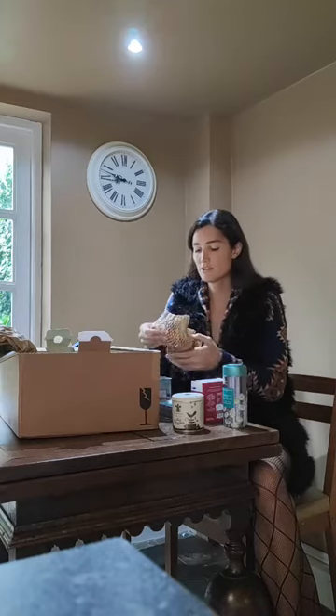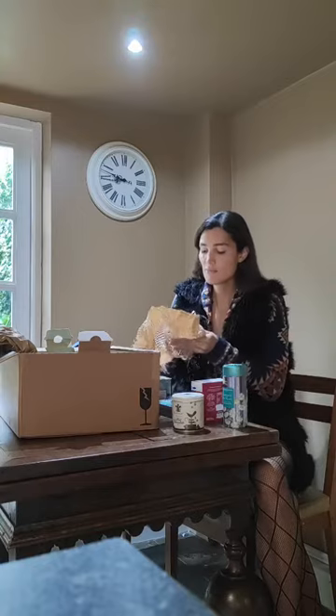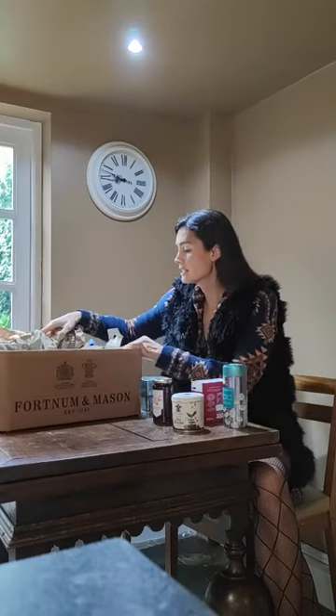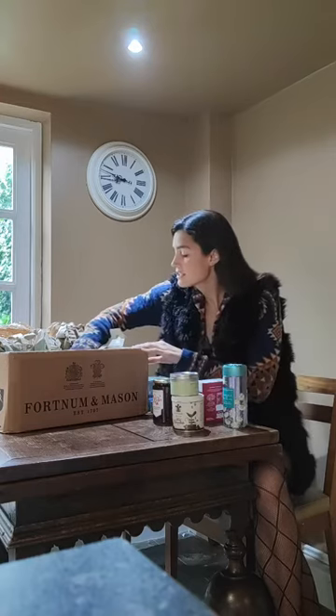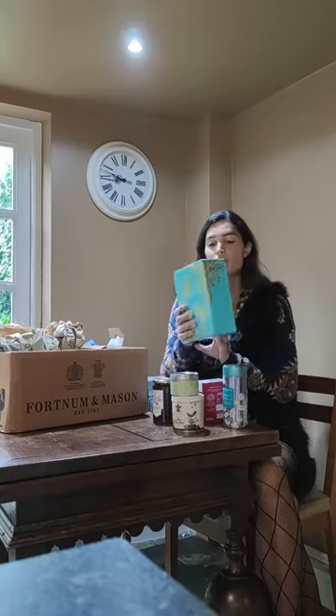Oh, my mum loves spoiling me! There's strawberry preserved jam. I'll put the box down so you guys can see it. Yum! Cocoa dusted chocolate pistachio — delicious, my favourite! And Fortnum's biscuits.